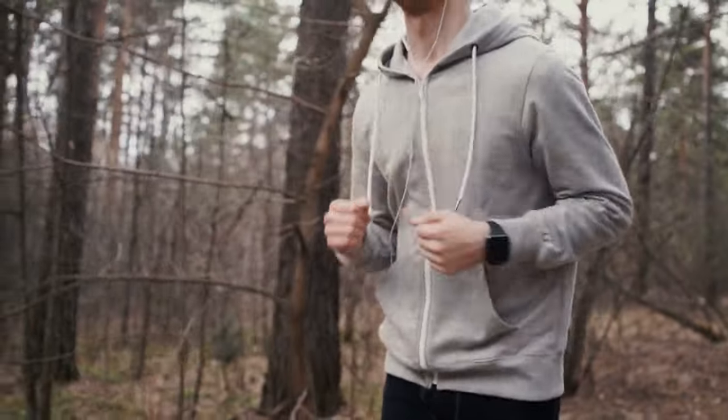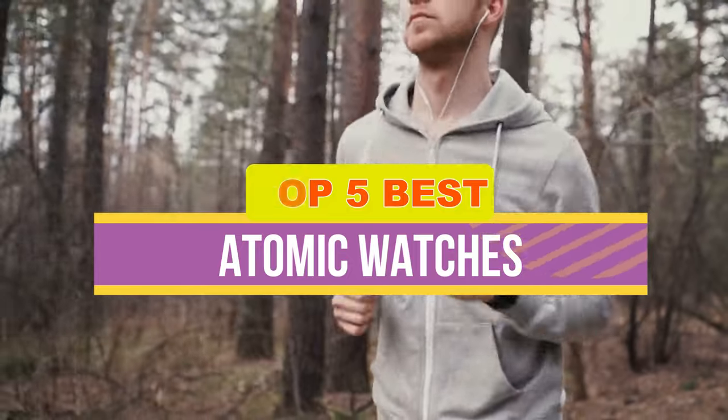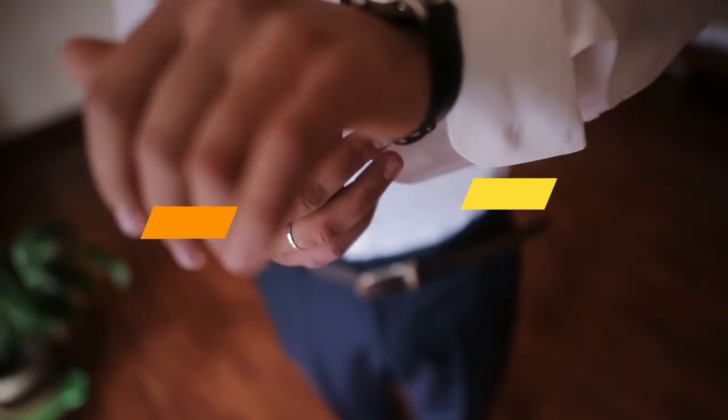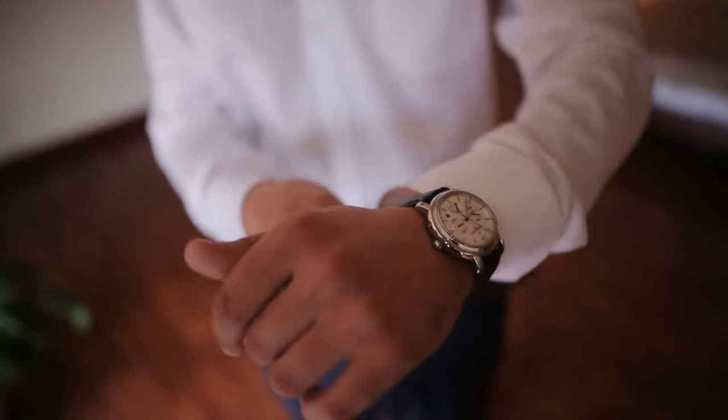Hey guys! In this video, we're breaking down the 5 best atomic watches available right now. We've included options for every type of consumer. If you want more information on the best and most up-to-date pricing on the mentioned watches, be sure to check the links in the description below. Okay, so let's get started with the video.